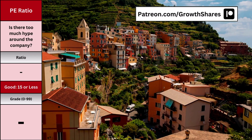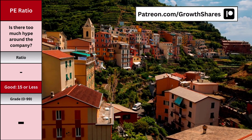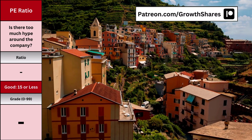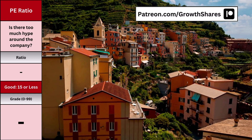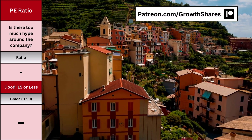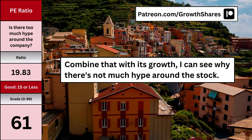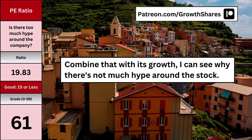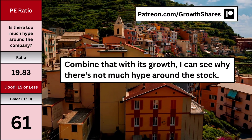For P/E ratio, most people look at it as a valuation metric, but I don't base my intrinsic value on the P/E ratio. To me, the P/E ratio is a measurement of hype — too high and there's just too many eager eyes on the stock; too low and we might have a hidden gem. Applied Materials also has an above average P/E ratio at 19.83. Combined with its growth, I can see why there's not too much hype around the stock.